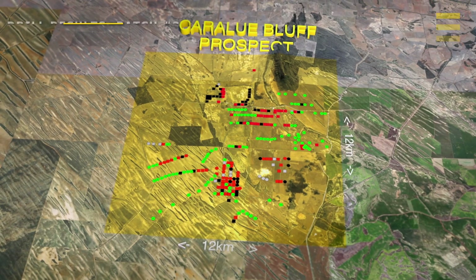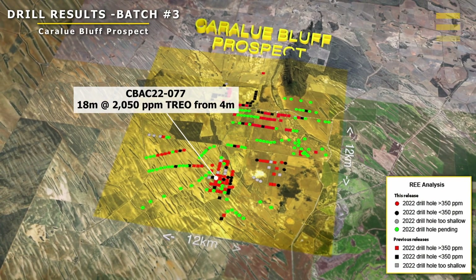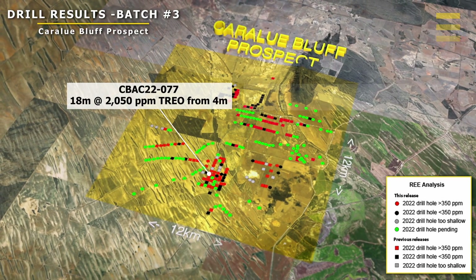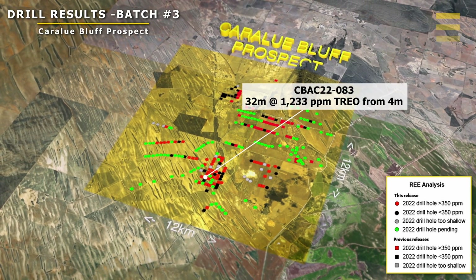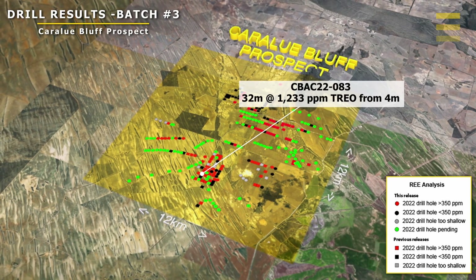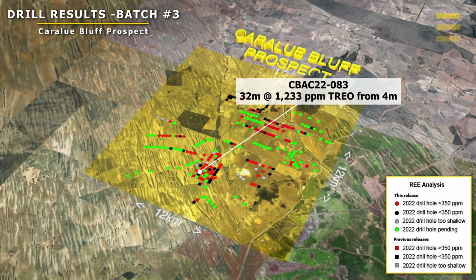Some of the better intersections were from drill hole 77, where we drilled 18 meters at over 2,000 ppm total rare earths from just four meters below surface. There was another drill hole number 83 where we intersected a really thick interval of 32 meters at 1,233 ppm, and that again was just from four meters below surface.